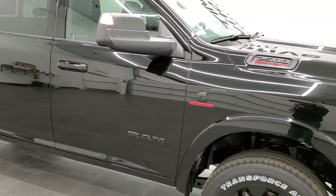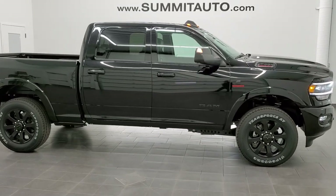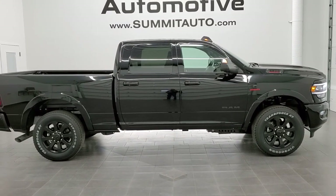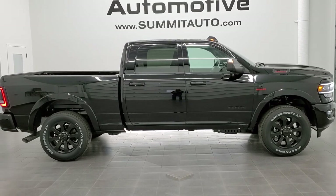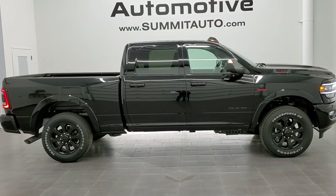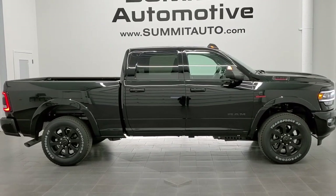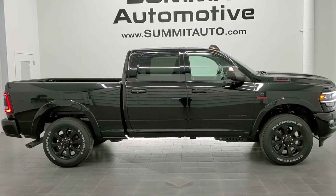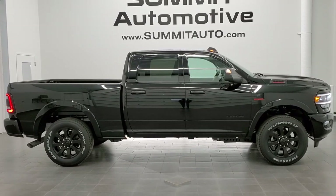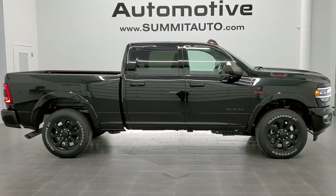Thanks for checking out the video — we tried a little different format today, so let us know how you liked it in the comments. To see more pictures of this truck or any of our 450-plus new and used cars, trucks, SUVs, minivans, Wranglers, half-tons, three-quarter tons, and one-tons, visit summitauto.com. You can also find more HD videos at youtube.com/summitauto. Remember to like, subscribe, and share. Links to subscribe, more Ram 2500 videos, this vehicle on our website, and our latest YouTube videos will appear on screen. We're excited to offer this brand new 2021 Ram 2500 Crew Cab Short Box Laramie Level 2 Night Edition in Diamond Black Crystal Pearl.